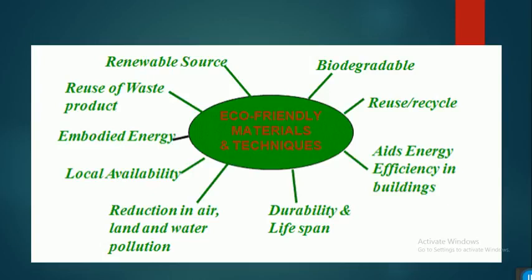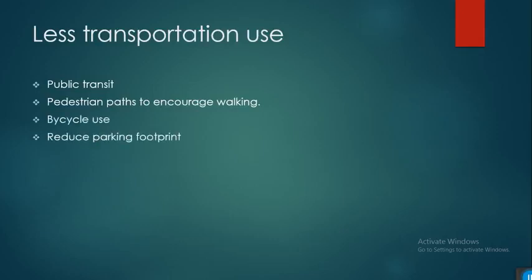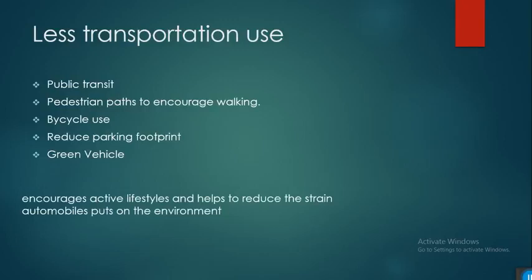For less transportation use, we can use public transit, pedestrian paths to encourage walking, and bicycle use. Reducing parking footprints discourages motor vehicle use, and green vehicles are encouraged. These systems promote active lifestyles and reduce the strain from automobiles.